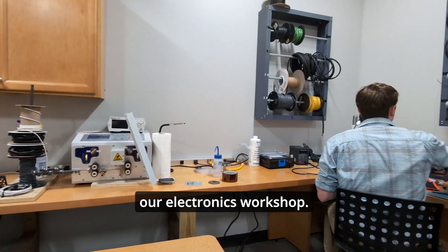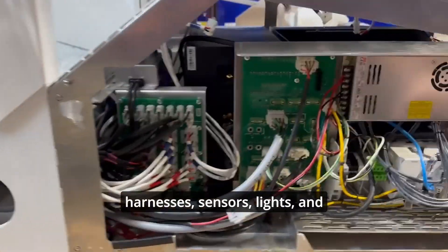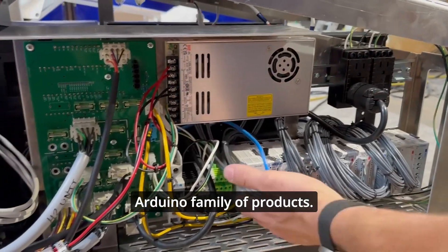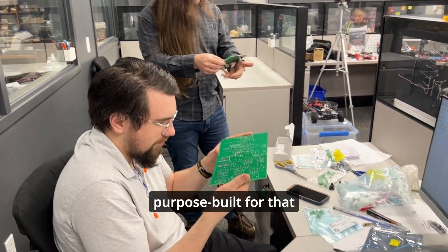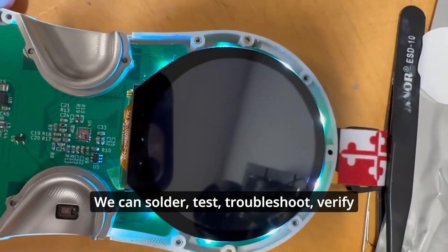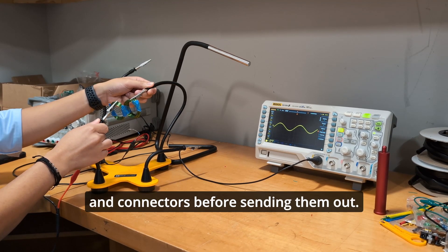This space also houses our electronics workshop. We have everything we need on hand to work with wire harnesses, sensors, lights, and consumer microcontrollers like the Arduino family of products. If a prototype needs something more complex than what we can wire by hand, we'll custom design printed circuit boards that are purpose-built for that project's specific requirements. We can solder, test, troubleshoot, verify, and revise any possible issue with the boards and connectors before sending them out.